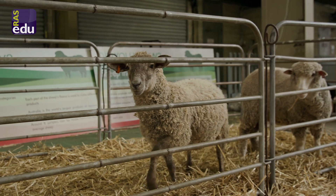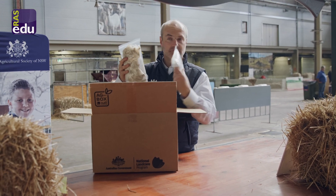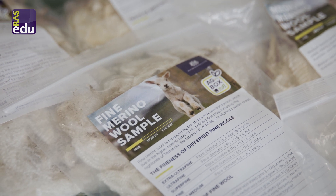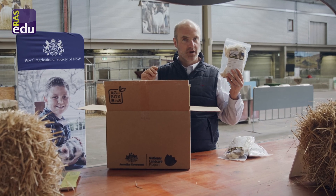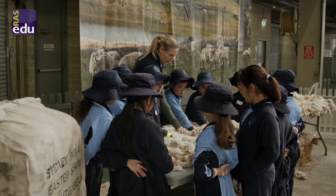What you will get is three different samples of wool: fine merino wool, medium merino wool, and strong merino wool, that your students will be able to analyse, study and integrate with their learning as well.